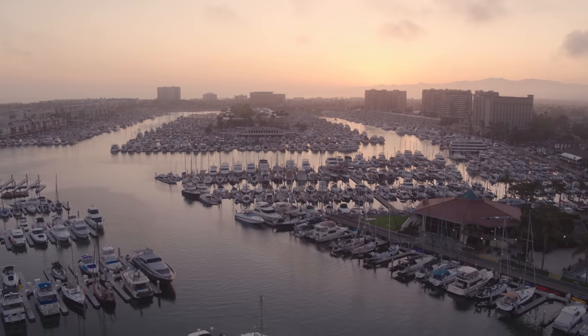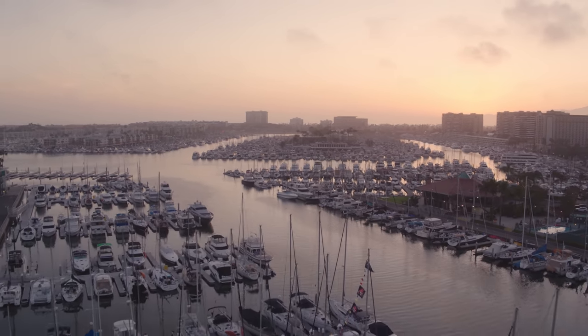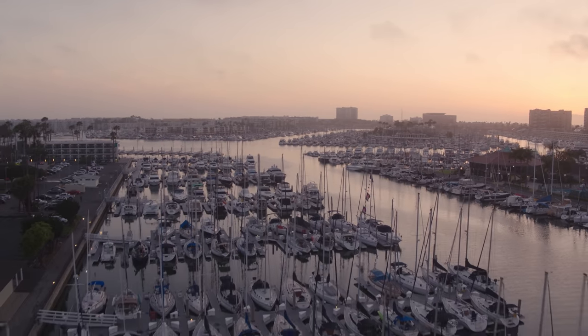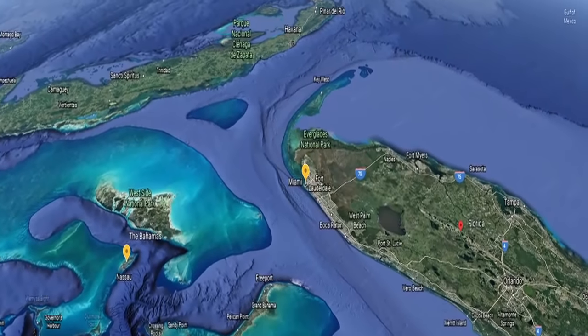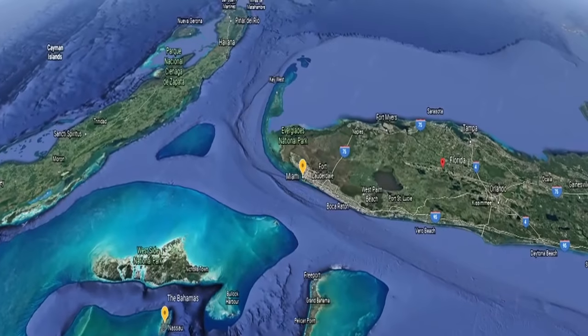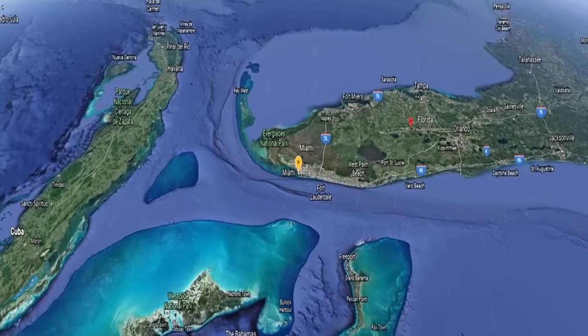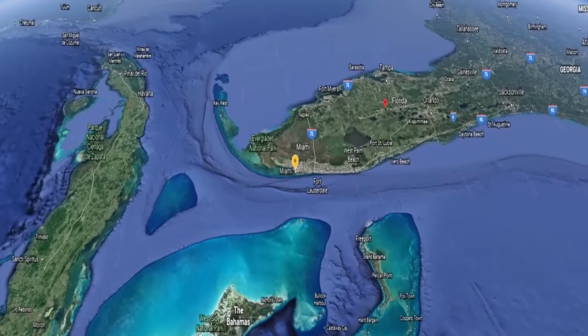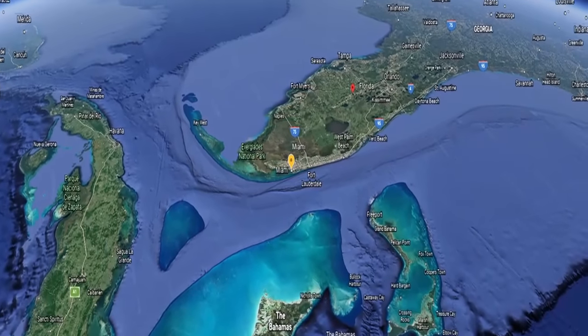So where do we leave from? The best departure point from the mainland United States is generally Florida. You can start the voyage from typically anywhere in South Florida, but the crossing is much easier if you go further south. That's why many sailors choose Miami as their favorite departure point. The reason going south is better is basically due to the Gulf Stream, as crossing it by boat takes more planning than most routes.